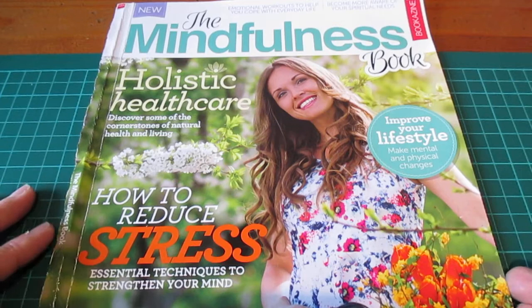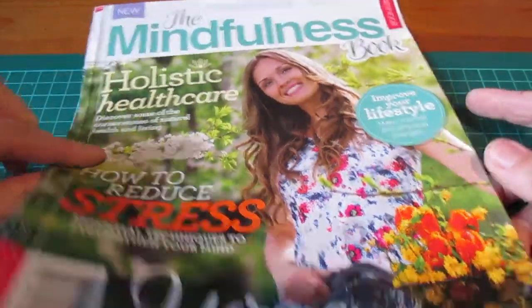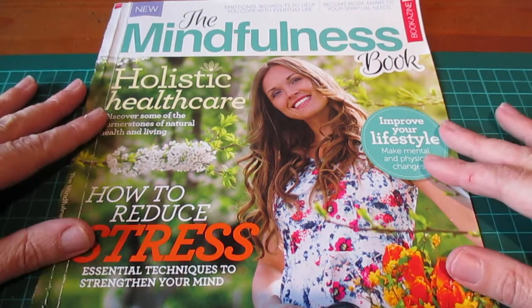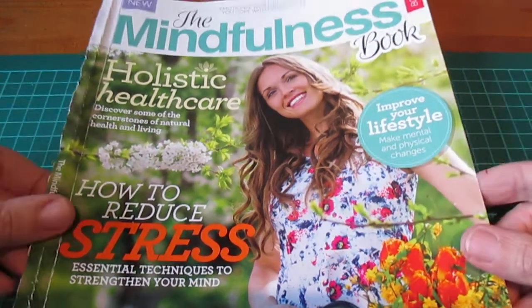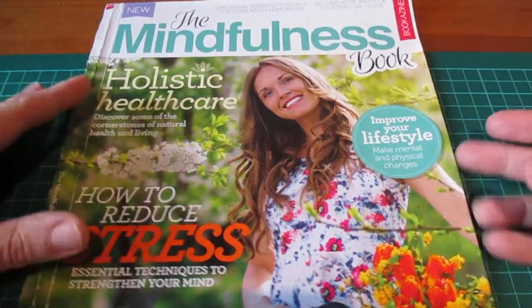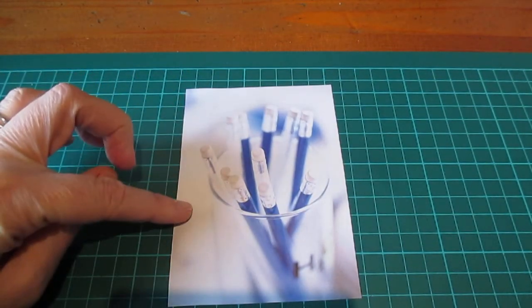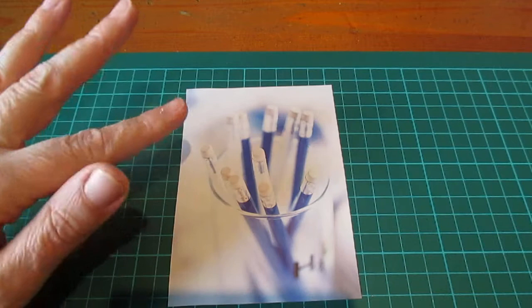My first magazine is the mindfulness book — this is all that's left, just the front cover, because I have completely gutted it. If you don't understand the term 'harvest,' it's basically cutting out all the pictures from a magazine. I'll show you the little ones first. Some will be used for collage, some for my journal. So I've got these pencils here — this could be good for my journal if I was doing something smart, or it's just a very nice image.